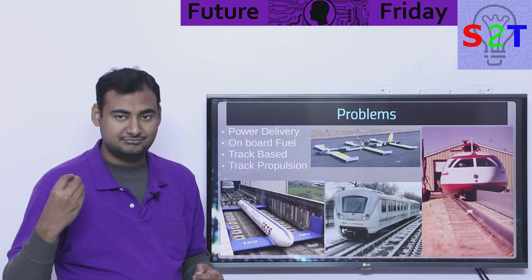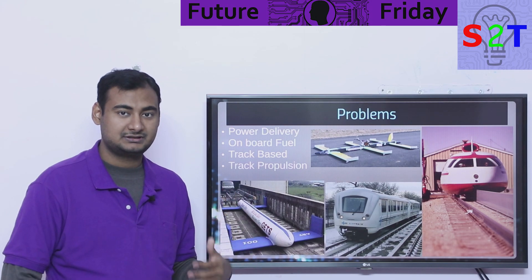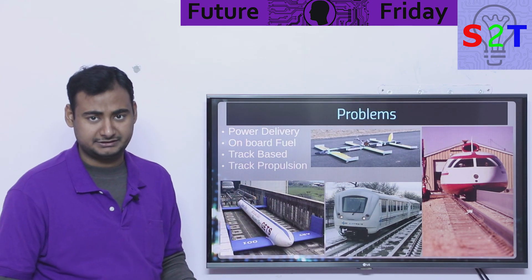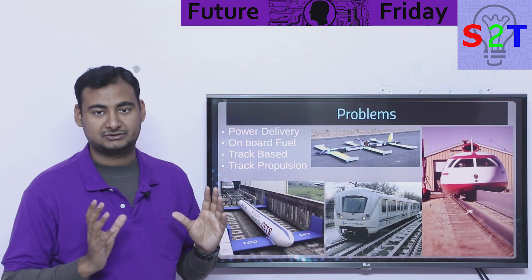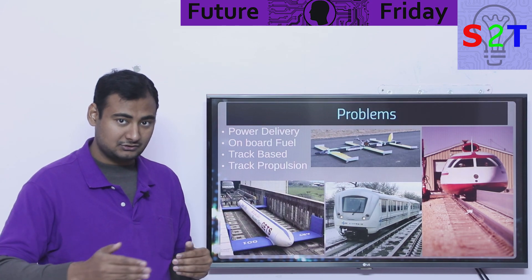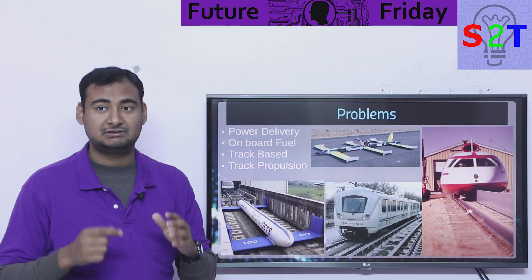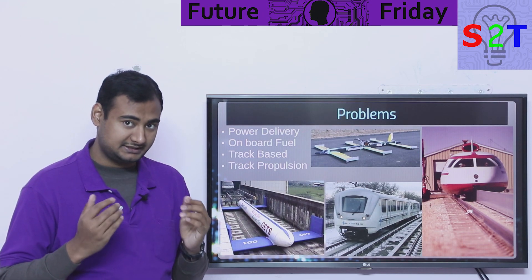Are there any problems with this magical idea? The first and foremost problem is power delivery — this is the reason you don't see it everywhere, even though in principle it's cheaper and simpler. The mechanism stopping us is how you're going to power it. You have one simple option: onboard fuel — whether that's battery, super capacitor, jet fuel, whatever. The benefit is the track cost becomes basically just a concrete channel, but because fuel is involved, nobody wants to deal with it.